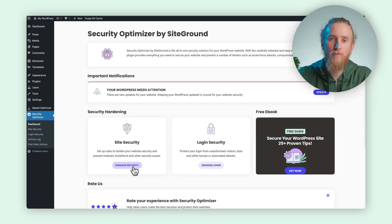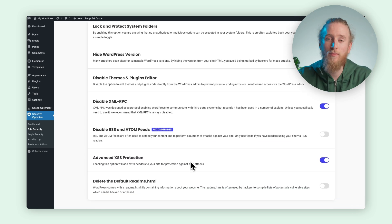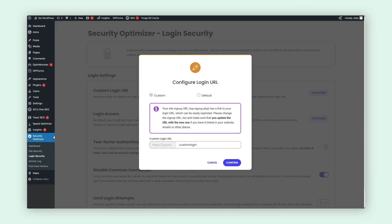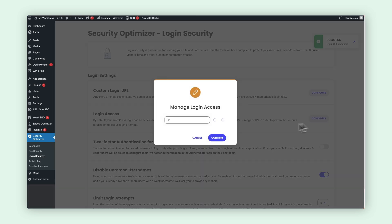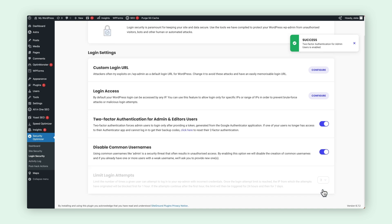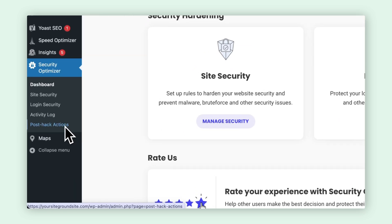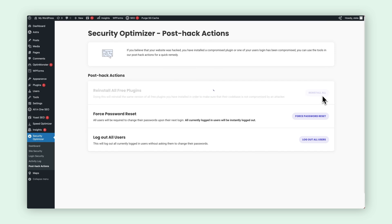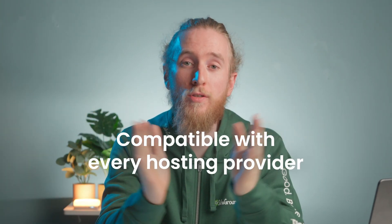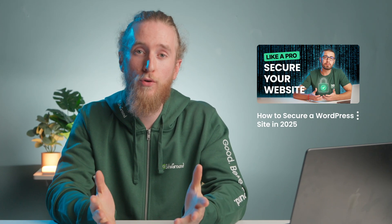With SiteGround Security Optimizer, you can close those potential backdoors. The plugin lets you protect your site from exploits by locking your system folders, hiding your WordPress version, and disabling cross-site scripting vulnerabilities, among other features. You can prevent unauthorized logins with just a few easy clicks — it allows you to customize your login URL (also known as wp-admin), limit access from suspicious IPs, enable two-factor authentication, and restrict the number of login attempts, all from one central location. And if your website ever falls into the hands of hackers, you can tap into the handy Post-Hack Toolkit to swiftly reinstall compromised free plugins, log out all users, or reset your password with just a click. The SiteGround Security Optimizer is absolutely free of charge, compatible with every hosting provider, and comes pre-installed with all new WordPress installations hosted on SiteGround. If you want extra tips on keeping your WordPress site secure, check out our YouTube video on how to secure a WordPress site in 2025.